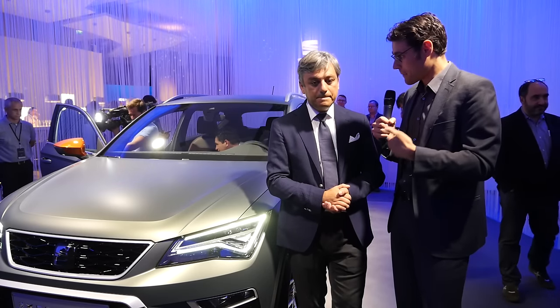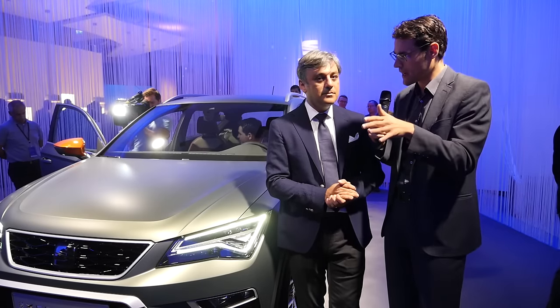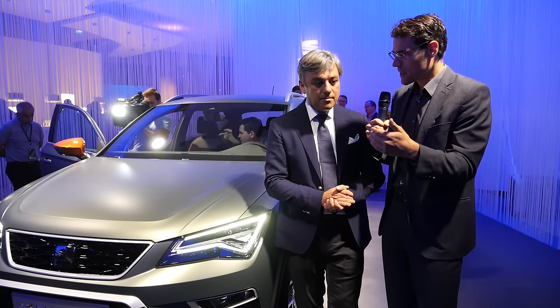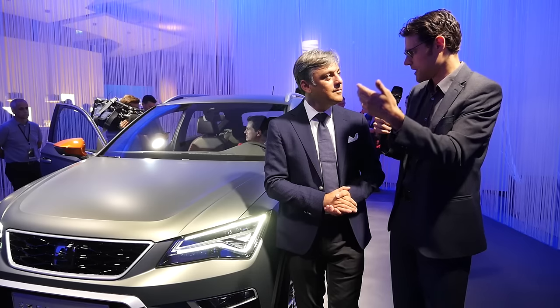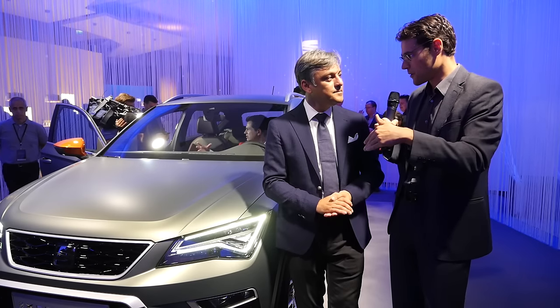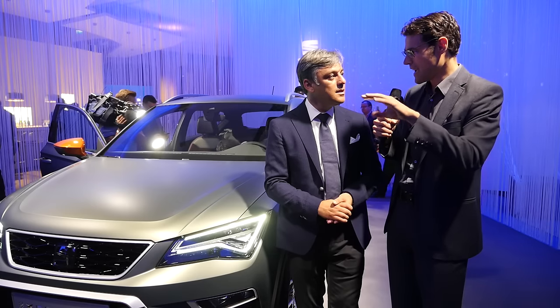I can also give you some feedback from our viewers — a lot of people told us they've bought or want to buy the Ateca, but in their market they can only get certain combinations, whether it's DSG or not, all-wheel drive or not, small or big diesels. So people like to have a little bit more engine choices.